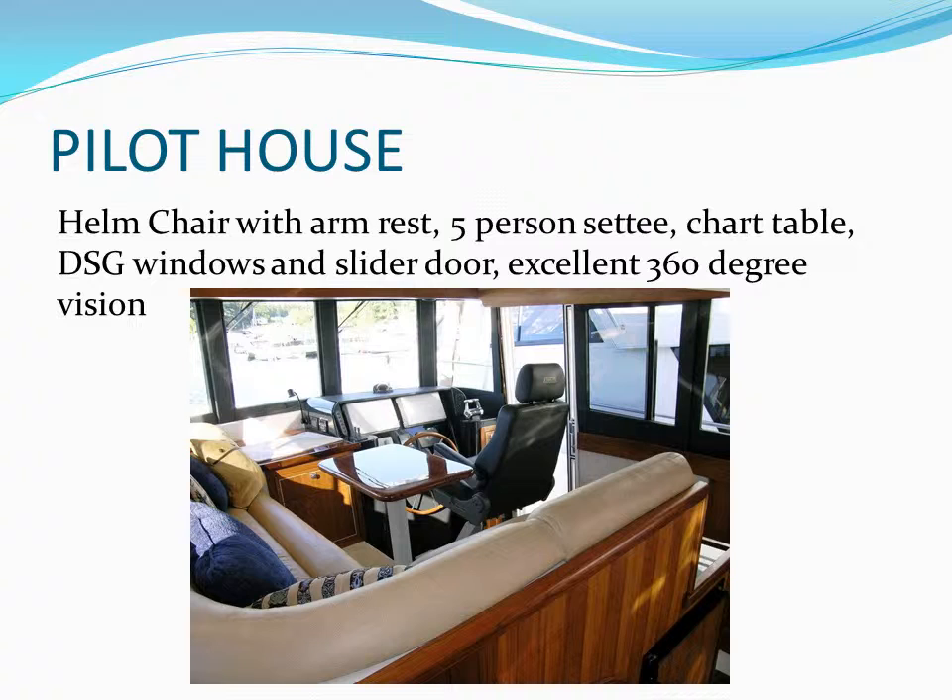Diamond Seaglades manufactures very high-quality windows and doors that allow a 360-degree view from the pilot house. A very comfortable helm chair and available foot rest give the skipper just what they want, while all the guests can sit around the settee while underway. The sliding door allows easy entrance to the bow area, and it is also very easy to walk all the way around the boat on the deck trail.